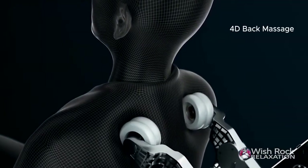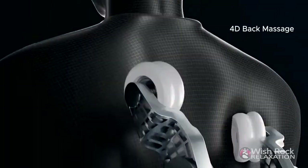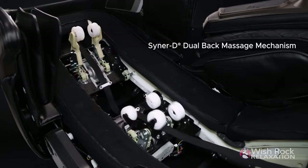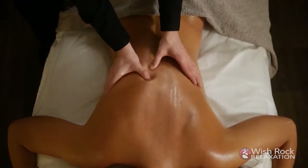Perfect for winding down after a long day. Combining 4D in-out motions at varying speeds with sweeping left-right and up-down motions, the Nokori is equipped with our latest and greatest Senerty Dual Back Massage Technology to provide a human hand-like deep tissue massage to help rejuvenate and recover your body.